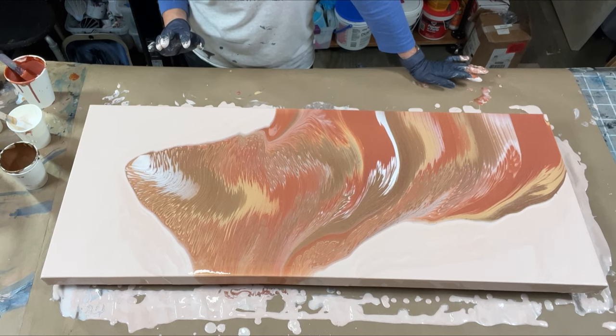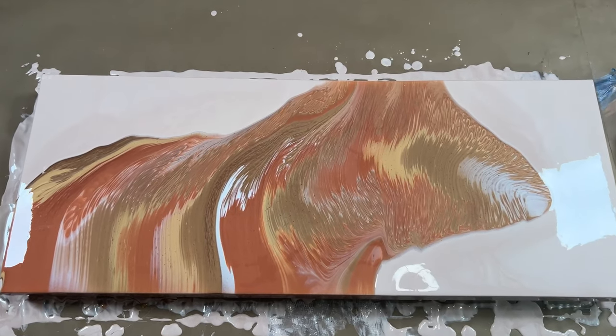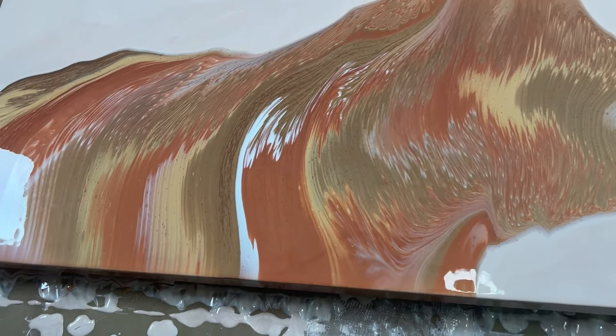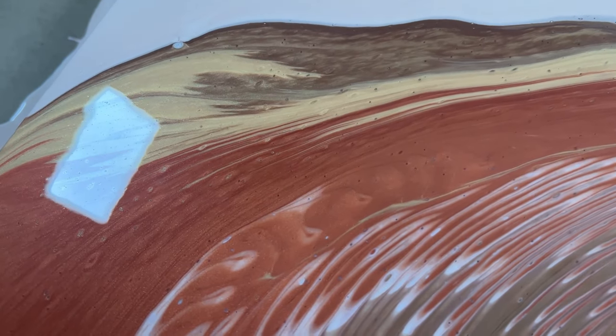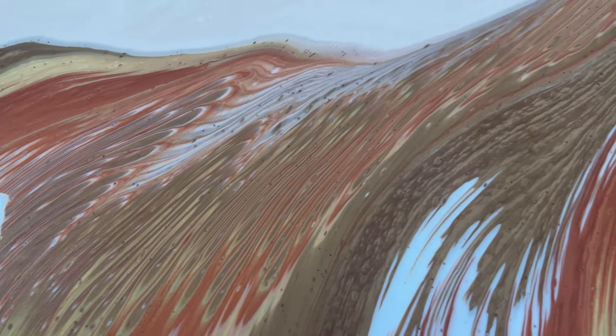I'm going to bring you in and show you guys the wet results. Here we are — a quick little wet walkthrough. Man, is this pretty. I am loving the contrast here. All of those beautiful long striations — check out that gold into the bronze. Oh my gosh, are you kidding me? This is stunning.